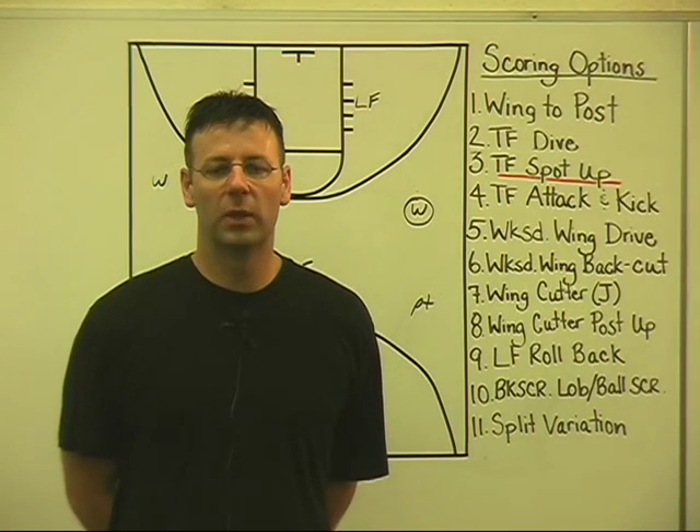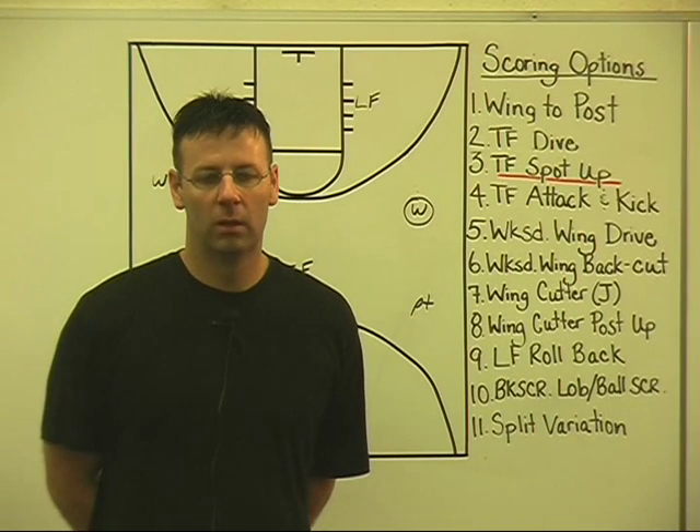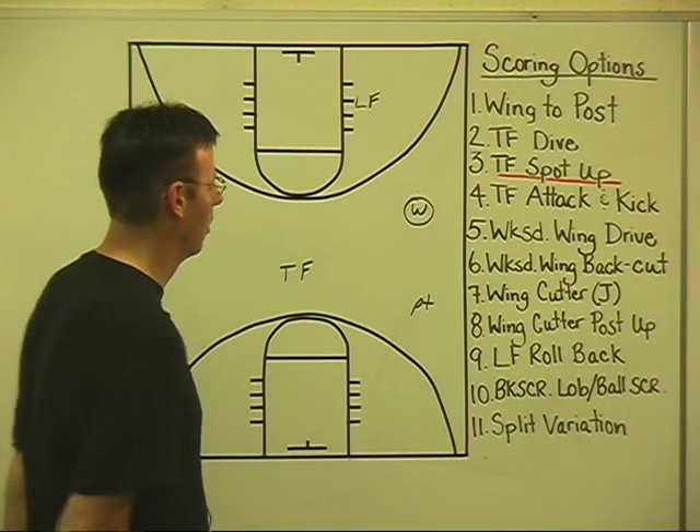Continuing with our sequence of reads and scoring opportunities, we've gone from wing to post, and from wing to post to a diving forward. Now we'd like to simply show a spot-up opportunity for our trail forward.